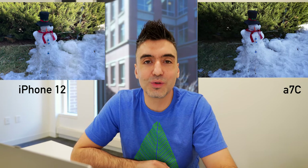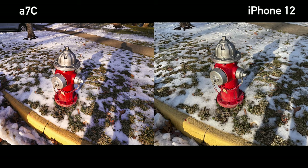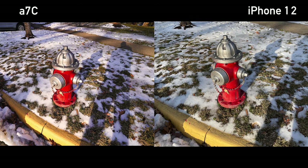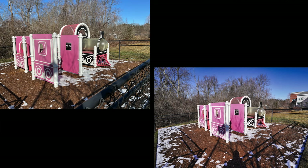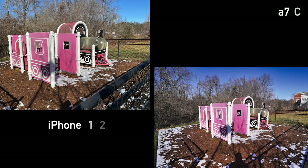Snowman on the left or snowman on the right? iPhone 12 is on the left. Two more — iPhone 12 on the left or on the right? The right one is the iPhone 12. Last one — those of you who said the iPhone 12 is on the left got the correct answer. Good job on the camera test.